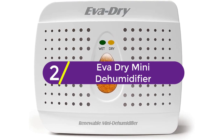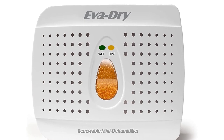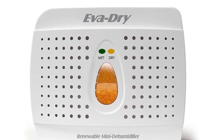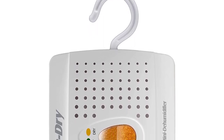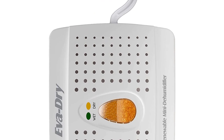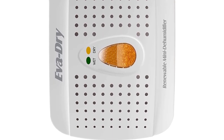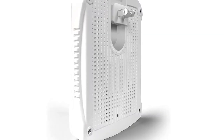At number 2: the EVA Dry Mini Dehumidifier. With its amazing performance, this product has earned the title of Amazon's Choice. Thus, when it comes to quality, you will not be disappointed. Moreover, this product does not require any batteries or even electricity, so you can easily use it anywhere you like. Besides, the product is completely safe for you to use — the dehumidifier is completely non-toxic and even pet-safe.